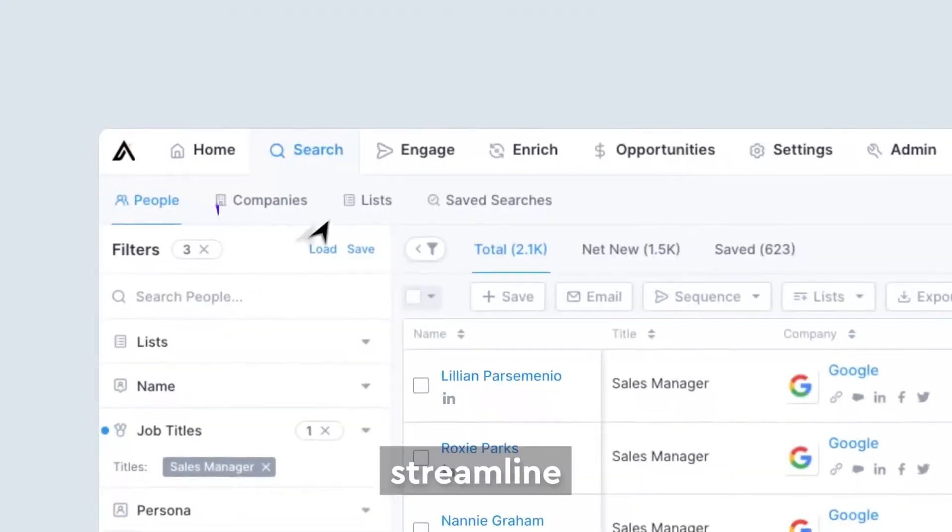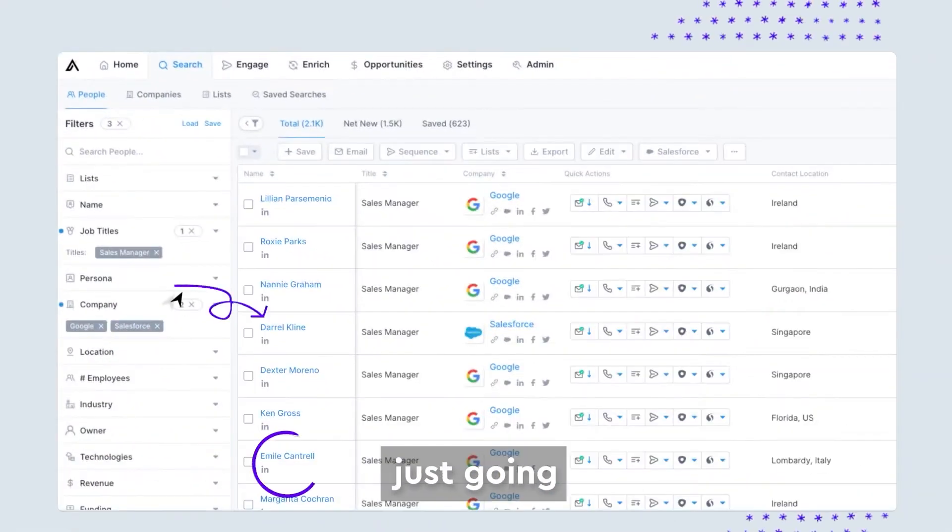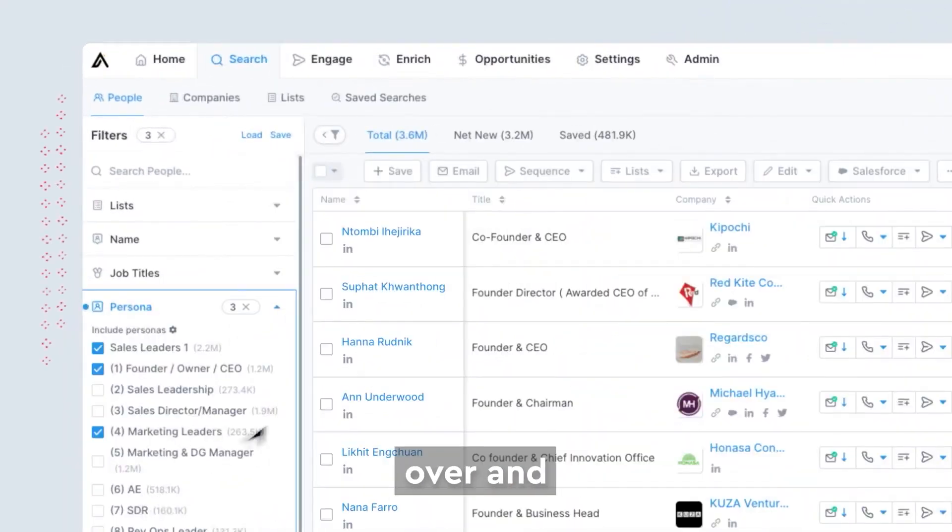Apollo.io. Streamline every part of your communications, because otherwise you're just going to end up seeing the same emails over and over again.